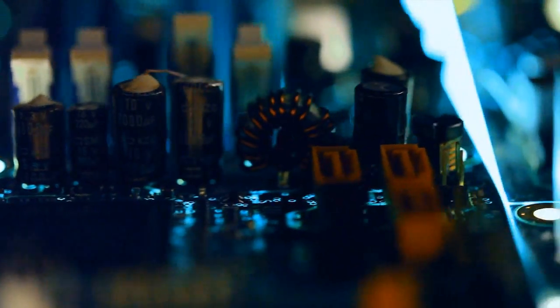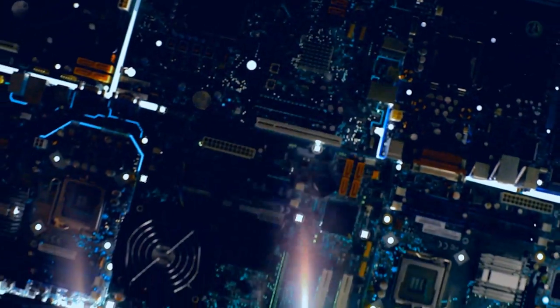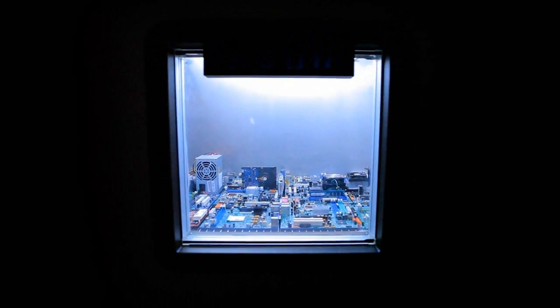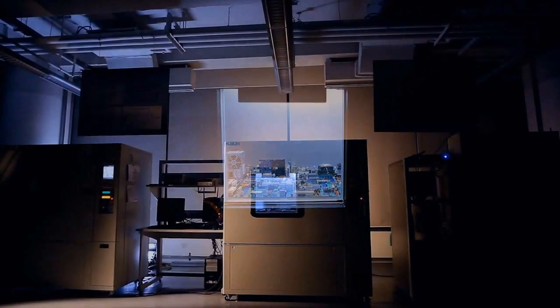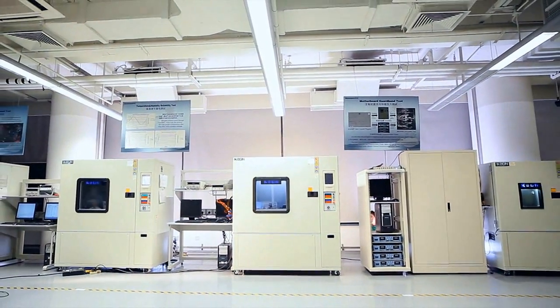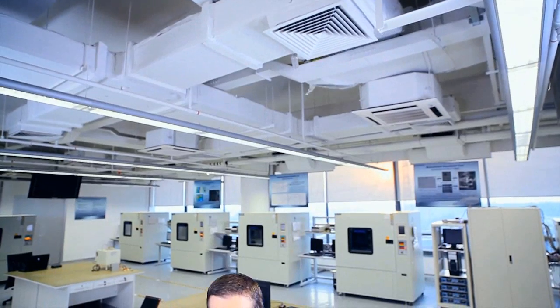Lenovo engineers ensure optimal performance of every component. Within every PC is a metropolis of technology. There's a reason why our desktop PCs are recognized for their reliability. Product quality is guaranteed by over 50 state-of-the-art reliability laboratories where ultimate business tools are tested to deliver a quality experience.